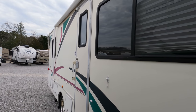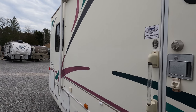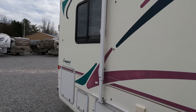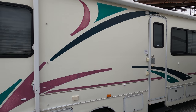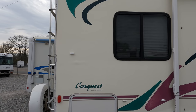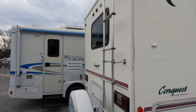You may hear a generator running in the background — they've got a portable construction generator running over here. This one has got a 4KW Onan generator that does run. To be a 99 model, the stripes and finish don't look bad. The back doesn't look bad either.